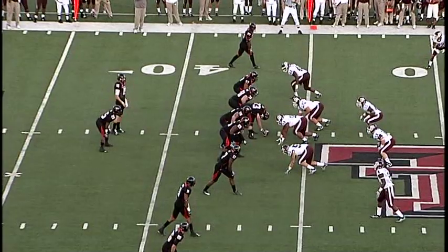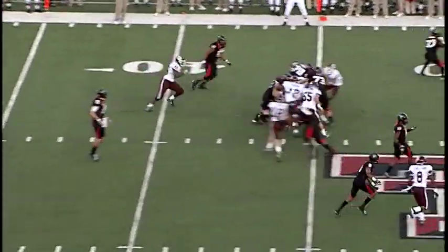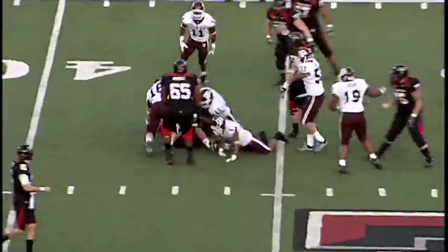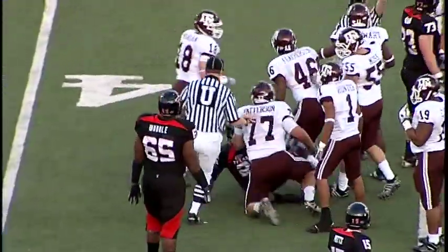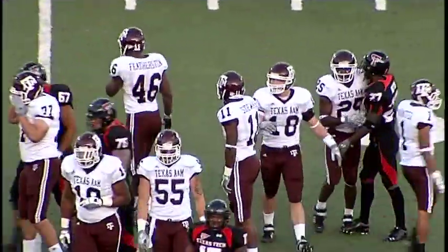43% on their third downs. They need their 45 — the snap, they kept it on the ground. It goes to Batch, he hits in, and he's met in the hole right here by Lucas Patterson, and he did not get it. He'll be a half-yard shy of the 45-yard line.